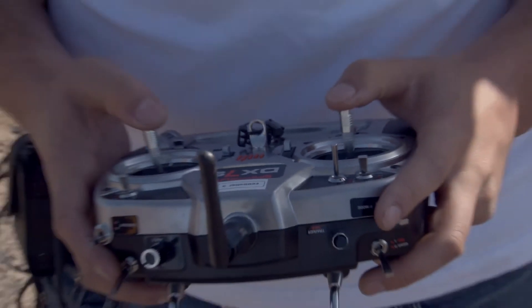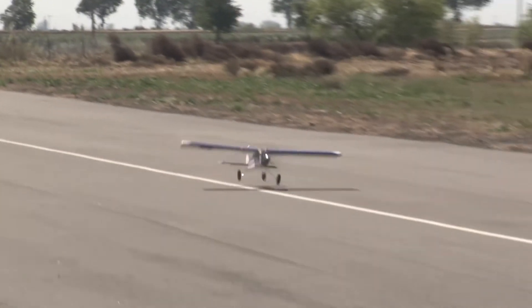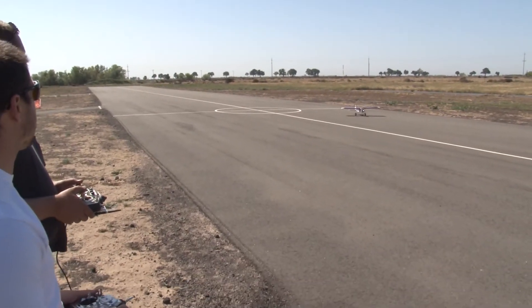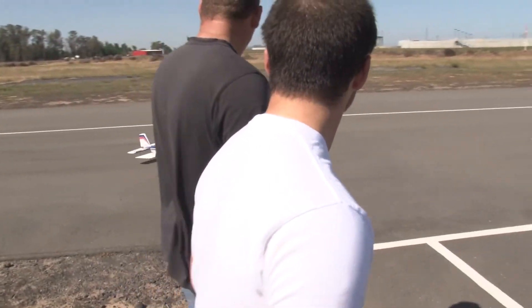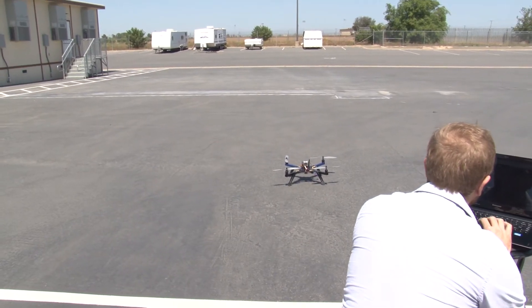UC Merced students are testing the flight capabilities and functionality of the UAVs. There's actually quite a team required to operate an unmanned aerial system. We have the safety pilot, whose job is to make sure that the UAV stays in the air. He's watching the UAV at all times and must be completely ready to take over manual control in case of any emergency situations, such as other air traffic or if something goes wrong with the airplane.